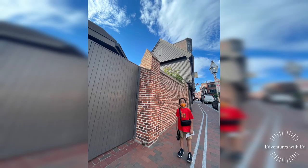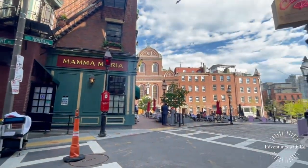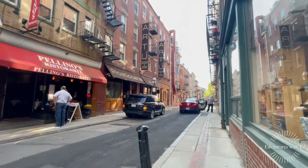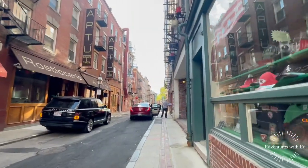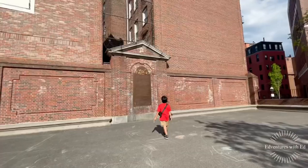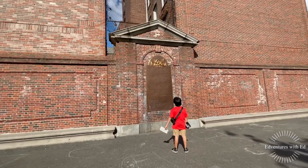Paul Revere House was built around 1680. Owned by the legendary Patriot from 1770 to 1800, it is the oldest remaining building structure in downtown Boston and also the only official Freedom Trail historic site that is a home.